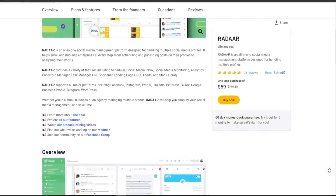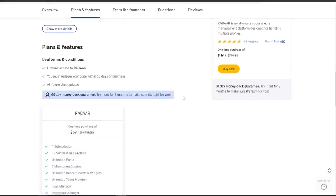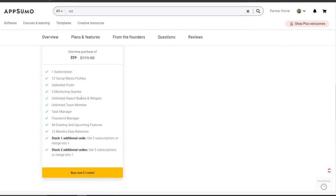Radar is still currently listed on AppSumo as of making this video — I'll leave a link in the description below so you can check it out. The one-time purchase fee is $59. For that you get one subscription, 12 social media profiles, unlimited posts, three monitor queries, unlimited report boards and widgets, and unlimited team members.